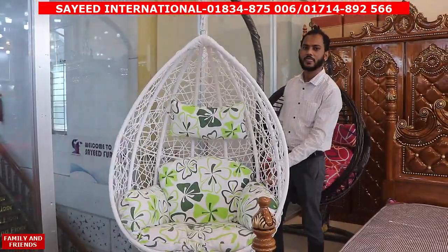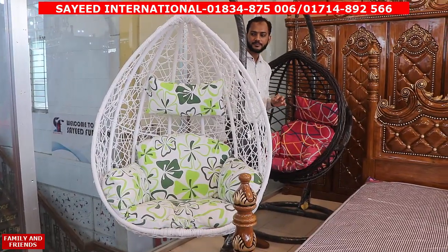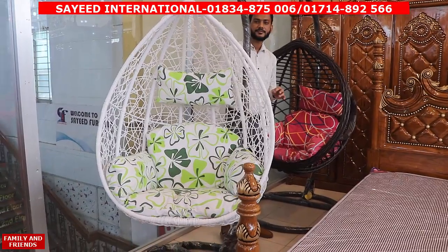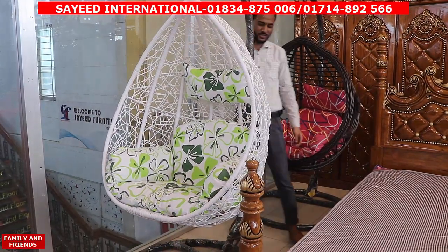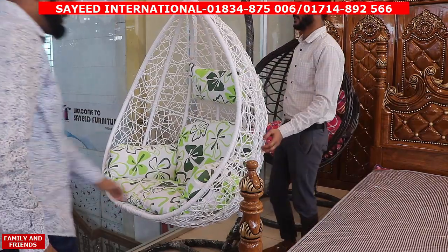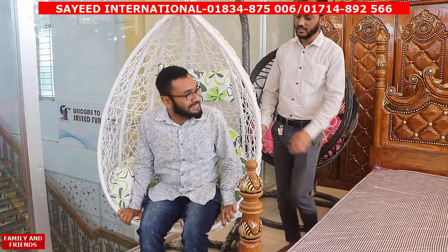Thank you very much. What is the price? The price is $4,000.